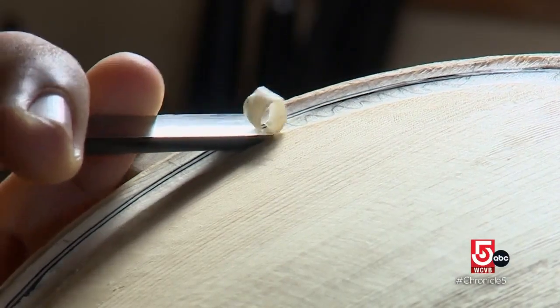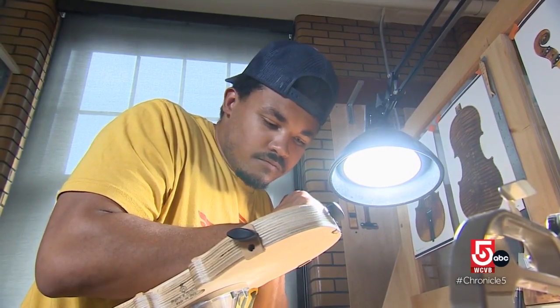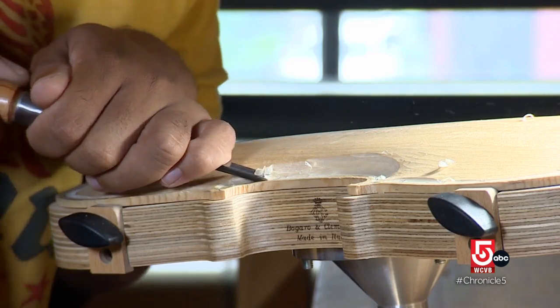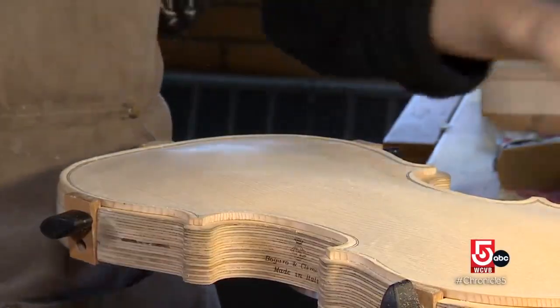Barnas says even for experienced instrument makers, building a violin takes time. We start from just basically a slab of wood, and to carve everything — or plane, or bend — for many, it's a surprising amount of time. A good violin can take two months to make.